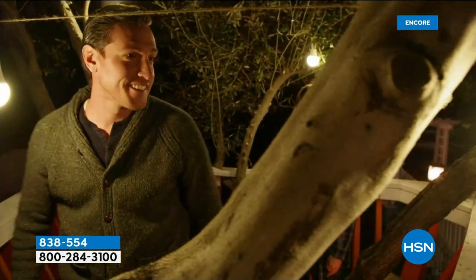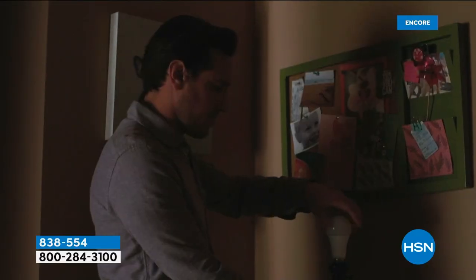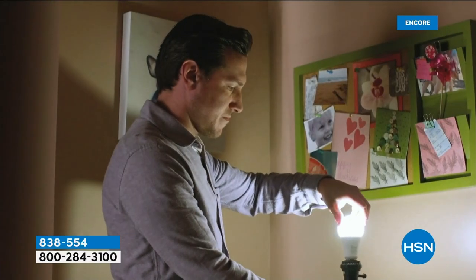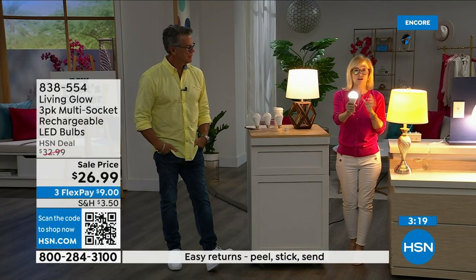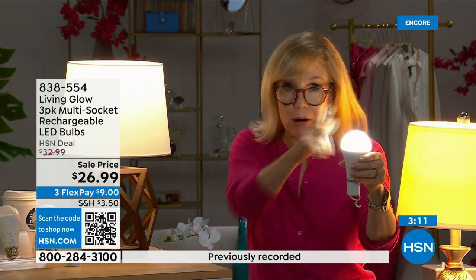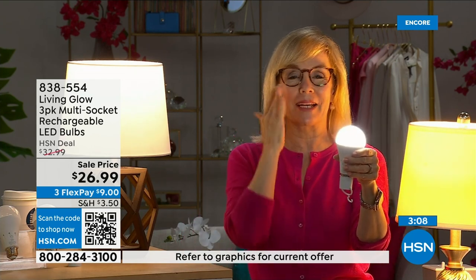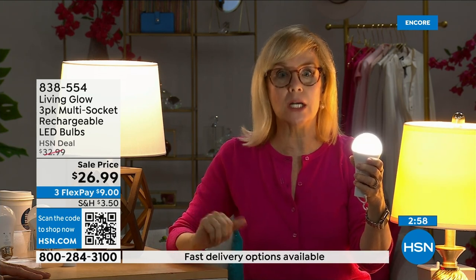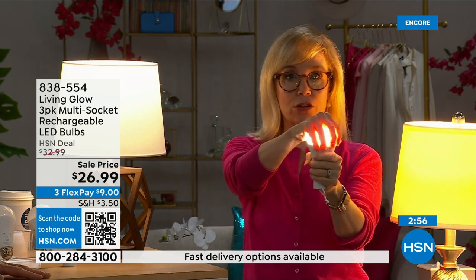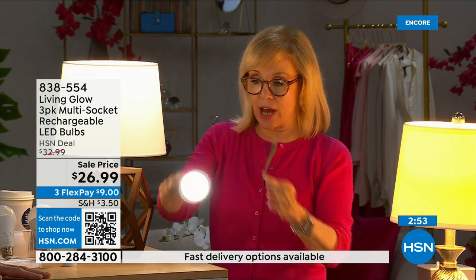You never have to take them out to charge them, never have to buy batteries. There's a rechargeable battery right inside. Each bulb is rated for 50,000 hours — if you use it three hours a day, it will last up to 45 years. You're never going to have to buy a bulb again. The cost is about a dollar per year per bulb — your energy bill is going to go down. They're LED so they're cool to the touch and shatterproof.